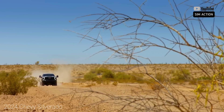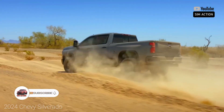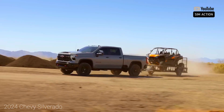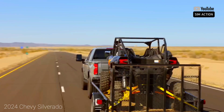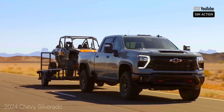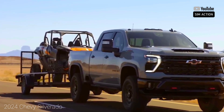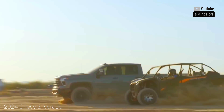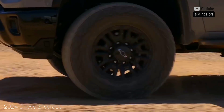With a maximum towing capacity of 13,300 pounds, the half-ton Silverado is a truly capable hauler. It beats the RAM 1500's maximum tow rating by 550 pounds but trails the F-150 by 700 pounds. Chevy's top tow rating comes with the 6.2-liter V8, while the 5.3-liter can still handle up to 11,500 pounds. Models with the turbocharged four-cylinder can tow up to 9,500 pounds. Payload ranges from 1,870 to 2,280 pounds.